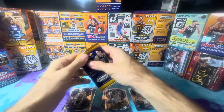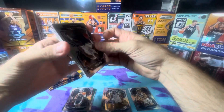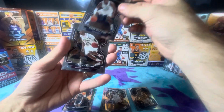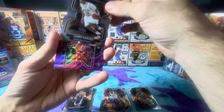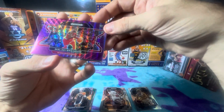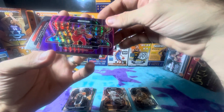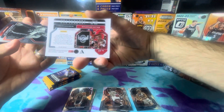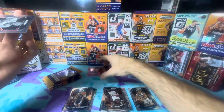On that side, last but not least, the right side pack. Okay, here we have Mark Williams on the rookie, James Harden. On the court side, purple wave — is it numbered? It is not numbered. We got a purple wave. Nice.